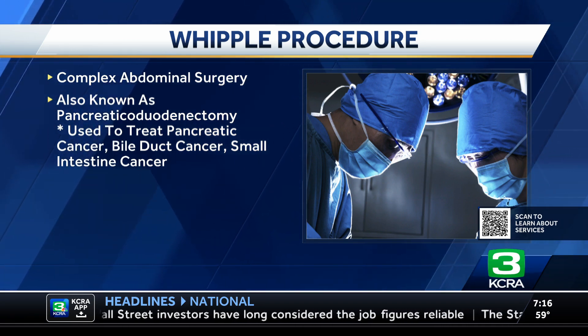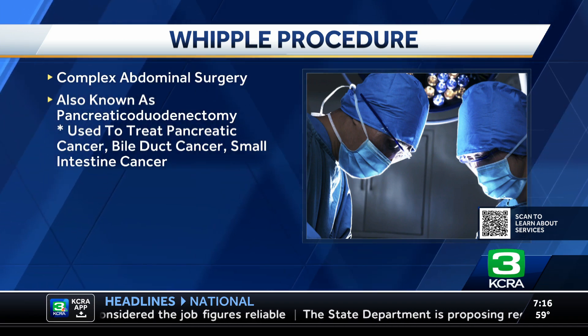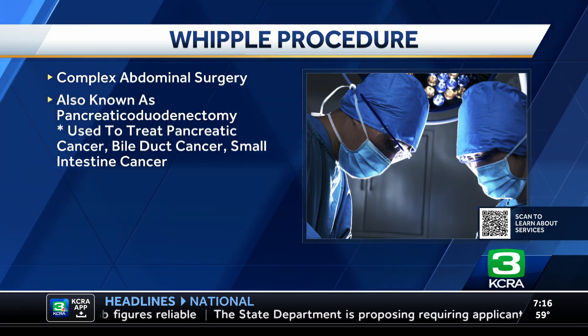It's a complex procedure because it entails a long incision. Patients tend to have longer recovery and higher risk for complications. It entails two parts. First, we take out some organs such as the head of the pancreas, the small intestine, the gallbladder, lymph nodes, and maybe a portion of the stomach as well. The second part entails reconstructing everything — joining the organs together so that food and digestive juices flow through the digestive system.